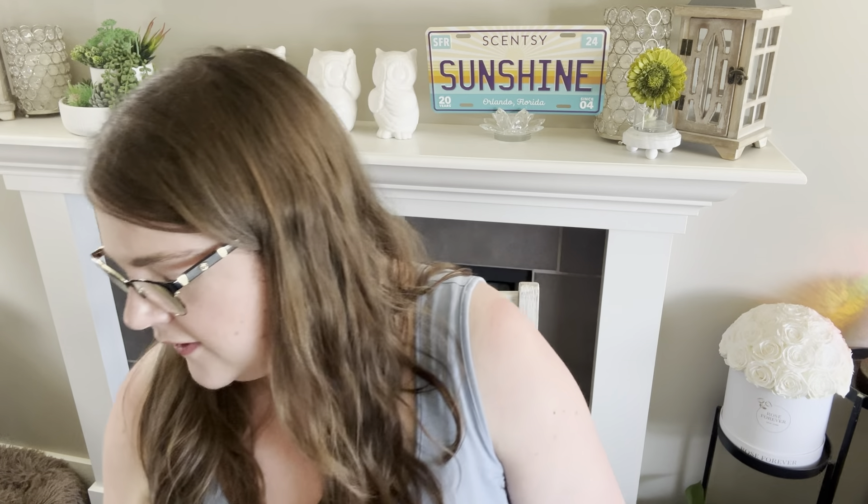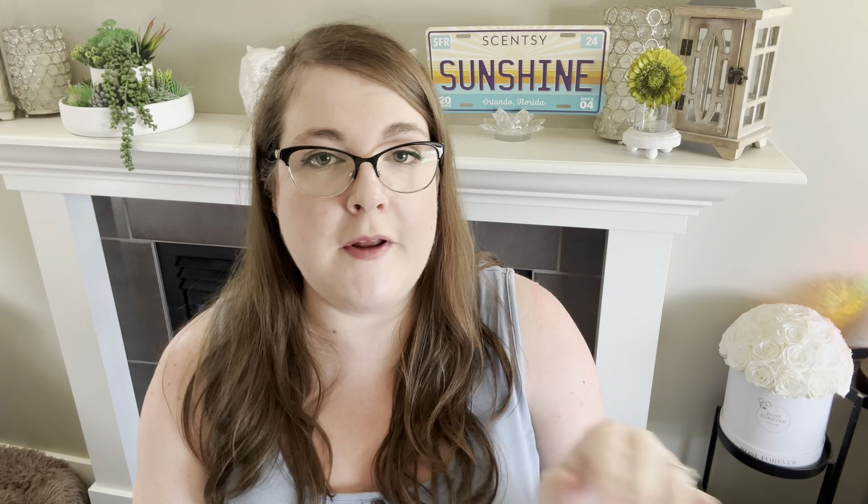I don't have the catalog in my hands just yet. It's been released at Scentsy Family Reunion and I have pictures of the scent list. So what we're going to be going through in this video is the scent list compared to last fall and winter's catalog. There have been a lot of changes and we're going to go through those. I have my old copy — this is last year's fall-winter catalog.